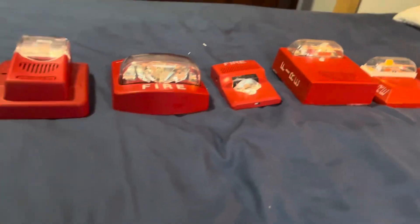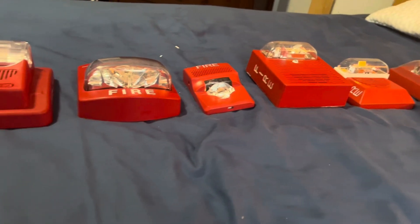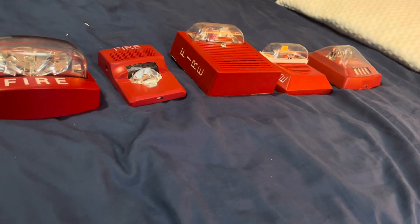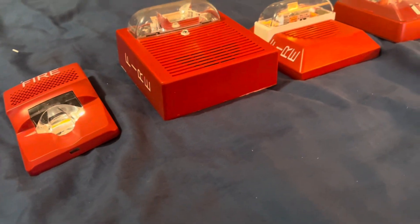Hey guys, welcome back to another video. In today's video, I'm going to be explaining the most common fire alarms seen in buildings. I don't think anyone really has done this kind of video, but I may be the first.